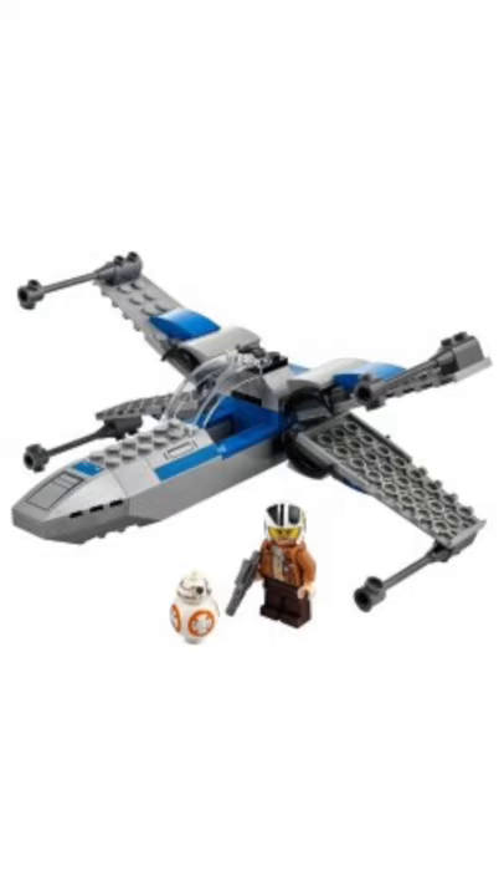Worst to first — all LEGO Star Wars 2021 sets in 60 seconds. At 9th place, we have 75297 Resistance X-Wing Starfighter, which is pretty much the same set that we got last year, but worse.